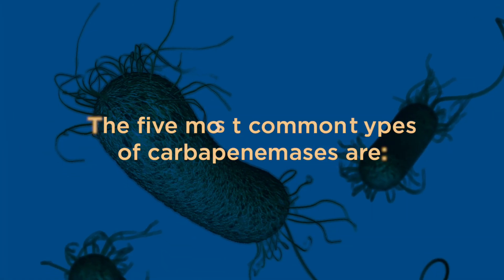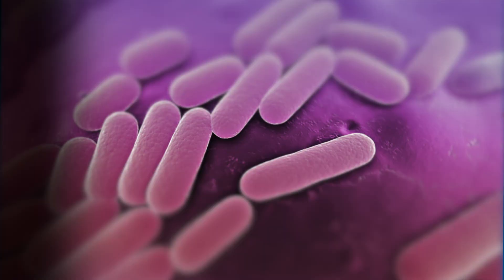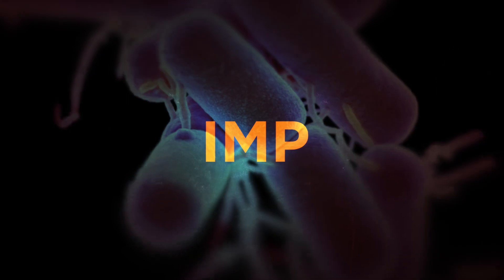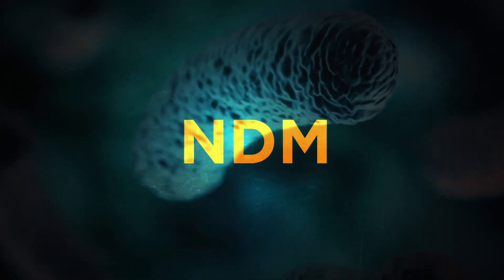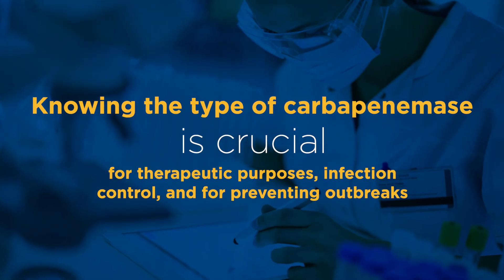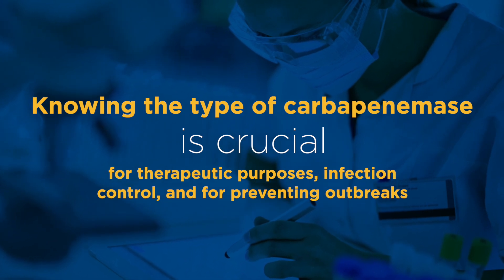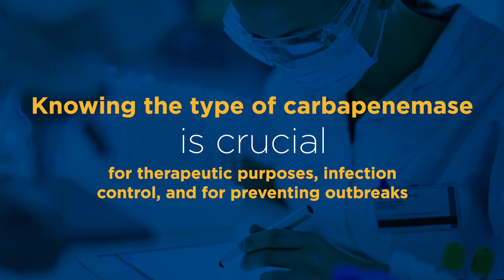The five most common types of carbapenemases are KPC, OXA48-like, VIM, IMP, and NDM. Knowing the type of carbapenemase is crucial for therapeutic purposes, infection control, and for preventing outbreaks.